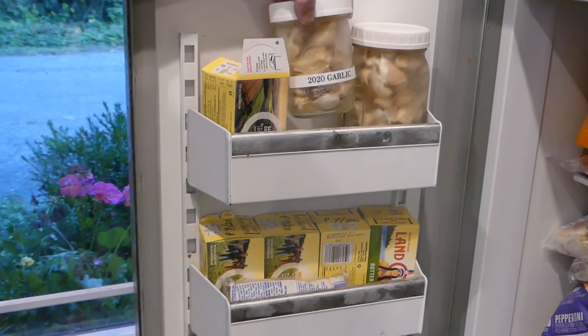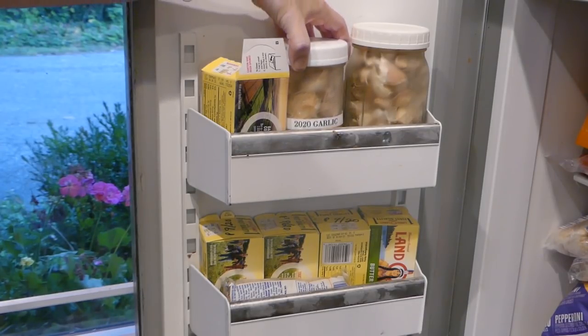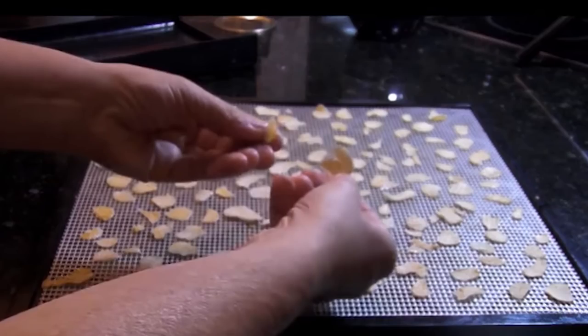You notice this jar? That's full of unpeeled garlic cloves. One of the ways I save my garlic is I peel out the cloves, slice them up, dehydrate them, grind them, and make garlic powder. But I also had a lot of cloves left over, so I just put them in a jar with a lid and freeze it. When I need a garlic clove, I take it out — and the husk comes off easier when it's frozen. Garlic will keep that way for 12 months in your freezer.